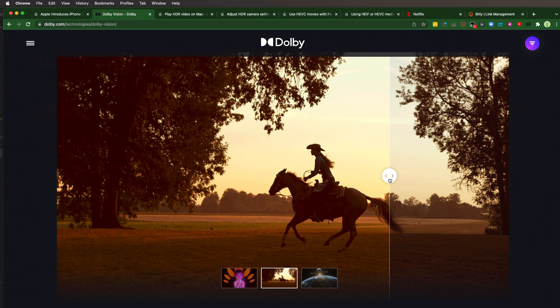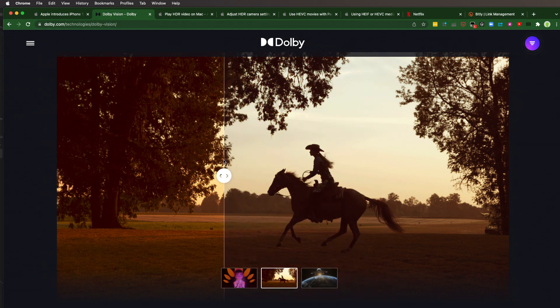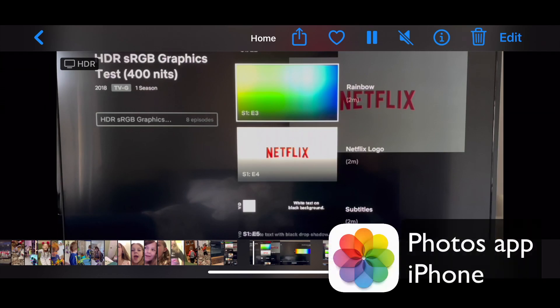First thing I need to do is show you how you can tell if your footage is HDR. We're going to start on our phone and take a look at ways we can see if our footage is HDR. Then we'll look at Apple Photos, our Mac, and finally QuickTime and VLC Player, all of which can show whether or not our content is HDR.